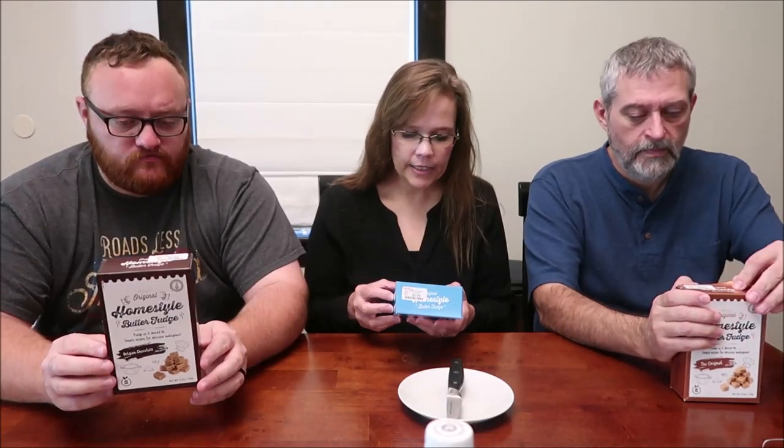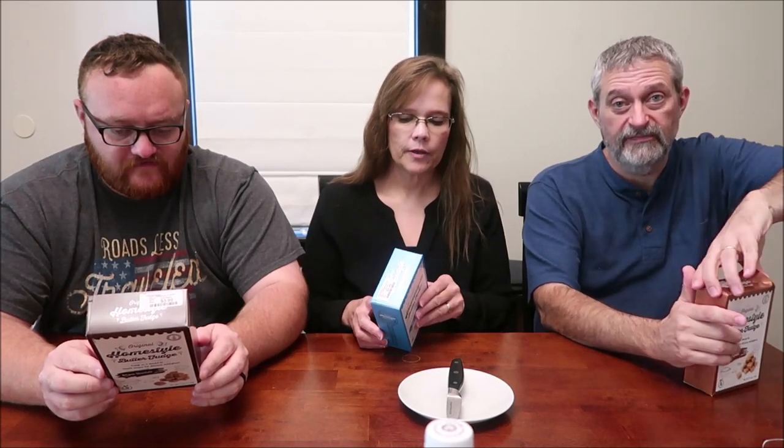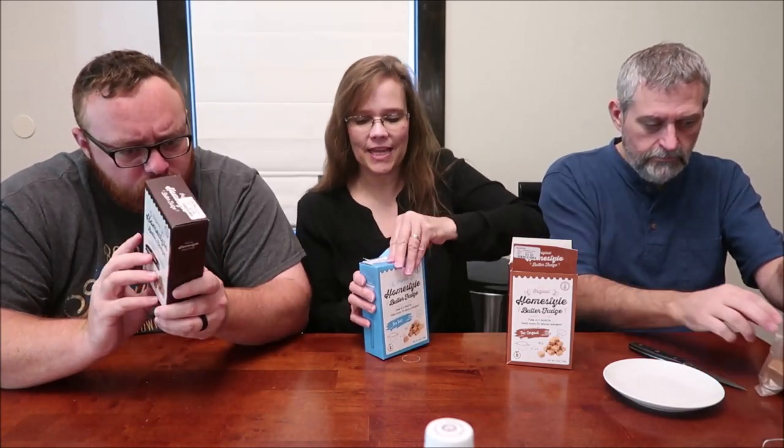Today Kevin, Andrew, and I are going to be trying some Original Homestyle Butter Fudge. We have three different flavors: the original, sea salt, and Belgian chocolate. These were $3.99 each at HomeGoods, and they are produced in Scotland. The United Kingdom in general knows how to make fudge — this is not like fudge you normally get in the United States.